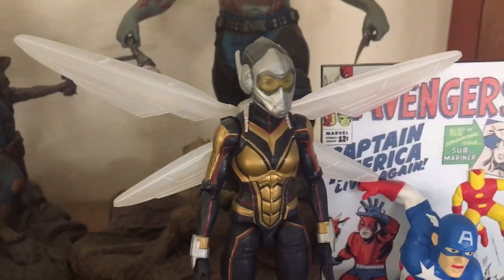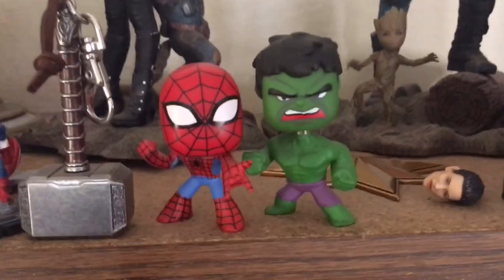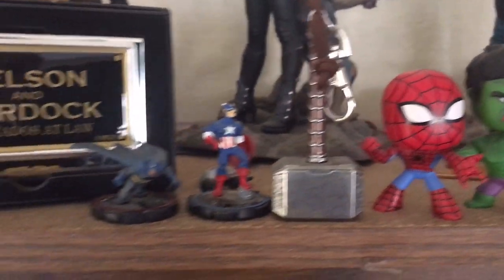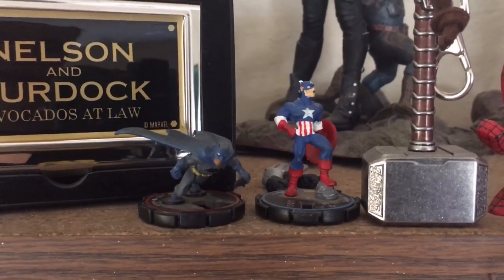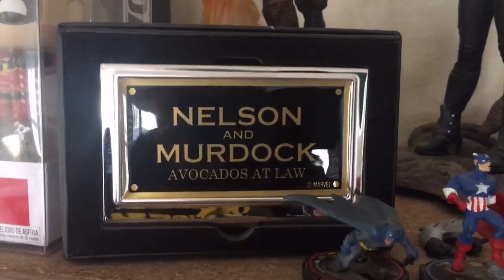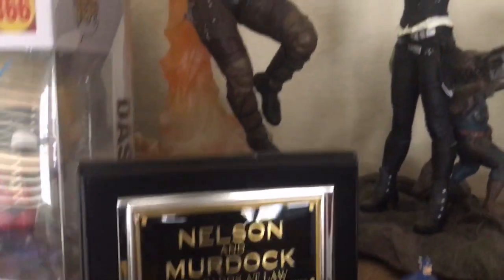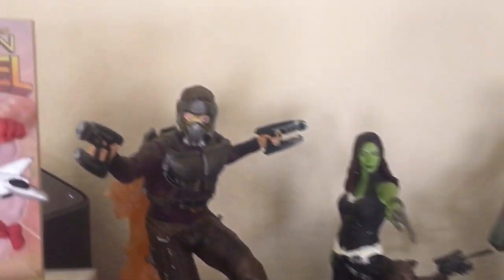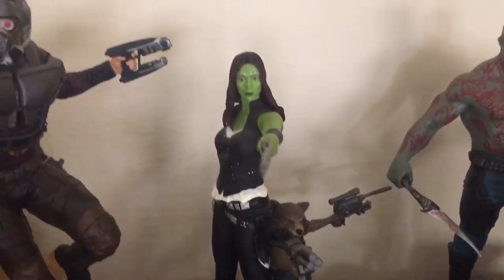Next to him I have a Wasp figure with a switchable head. Right here I have a couple of cute bobble heads. Here is Thor's hammer as a keychain. I have two hero clicks — my favorite superhero is Captain America and my husband's favorite is Batman, so I have a click for each. I got this Nelson and Murdoch avocados at law business card holder from the Loot Vault. And back here I have three Guardians of the Galaxy statues that my father gave me for Christmas.